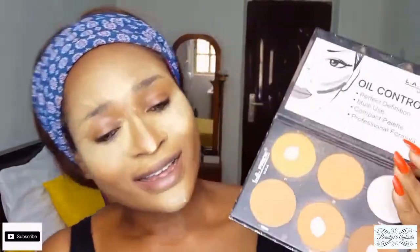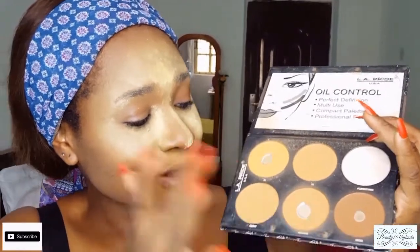Next, to set the whole of my face, I'm going into this Early Pride oil control palette. I'm going to use one shade to contour my face and the medium shade as my face powder and to define the sides of my nose. This palette costs around 3,500 to 4,000 naira, which is really affordable if you're on a budget. I'll use my powder brush to set the rest of my face.